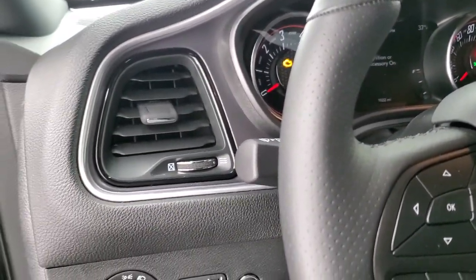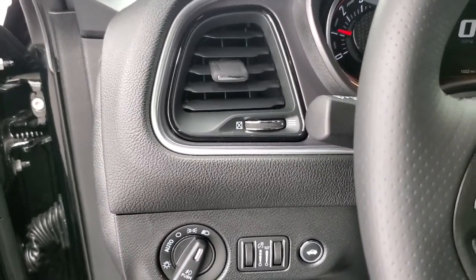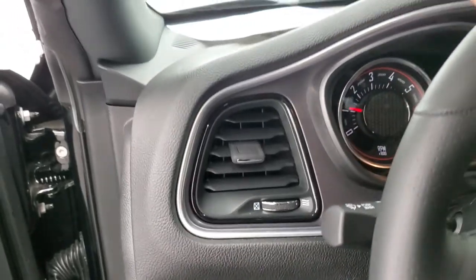We're going to start it up and take a quick look under the hood. Exhaust sounds really good.